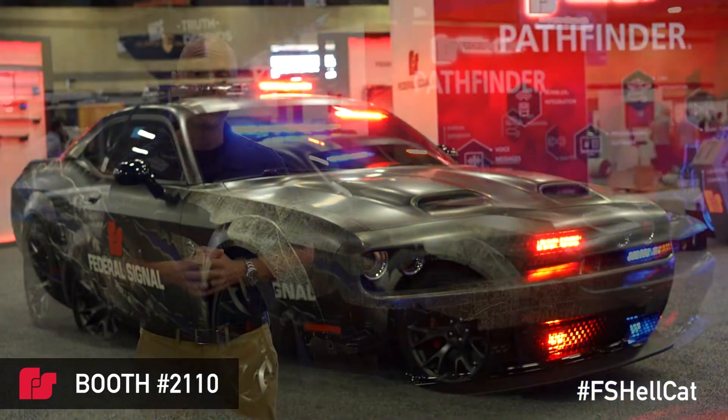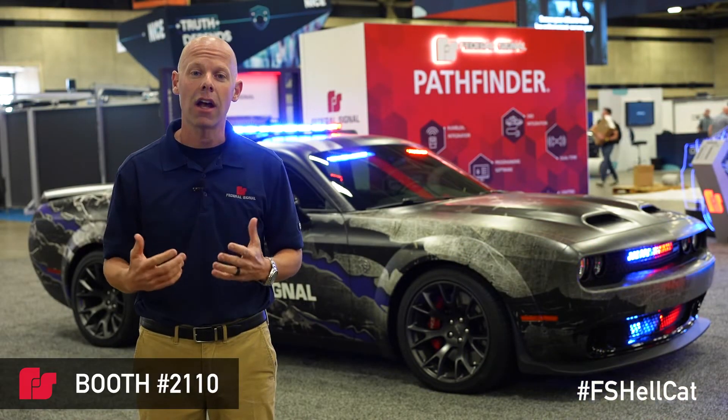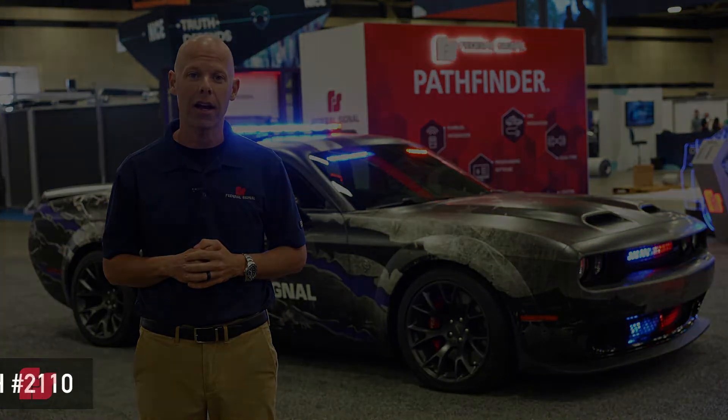For more information about Federal Signal, our products, technologies, and how we can increase safety for your department, please visit us at fedsig.com.